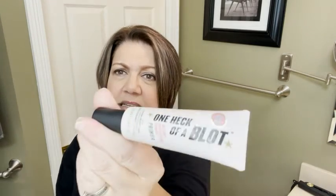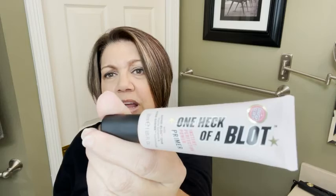It's a great, great face primer. I highly recommend it — Soap and Glory, One Heck of a Blot. However, that is my point of view.